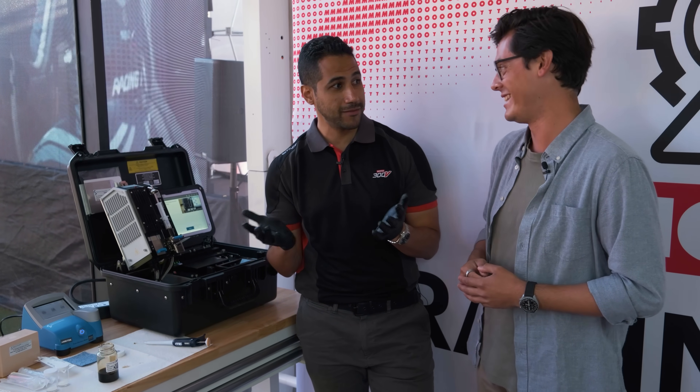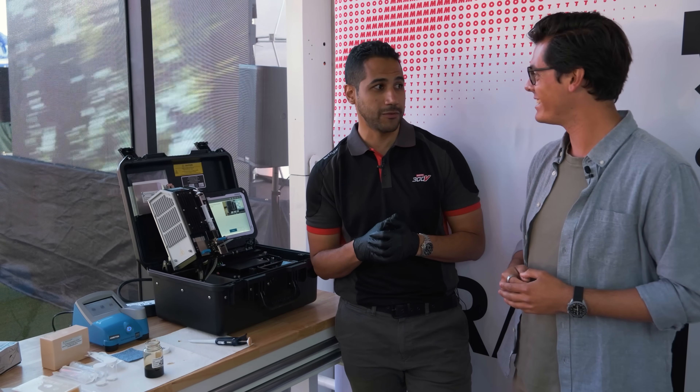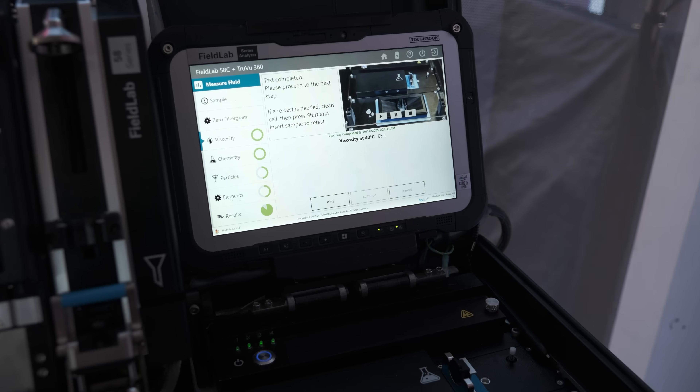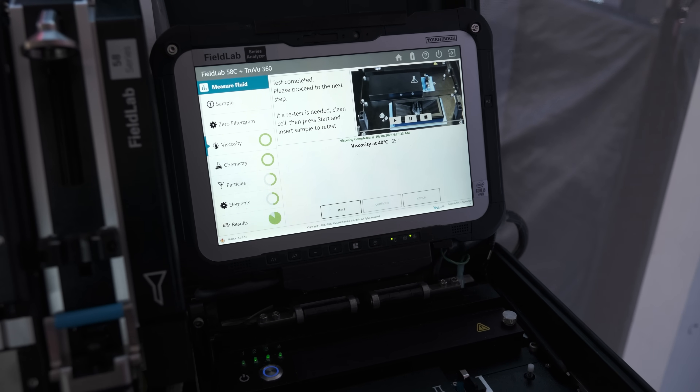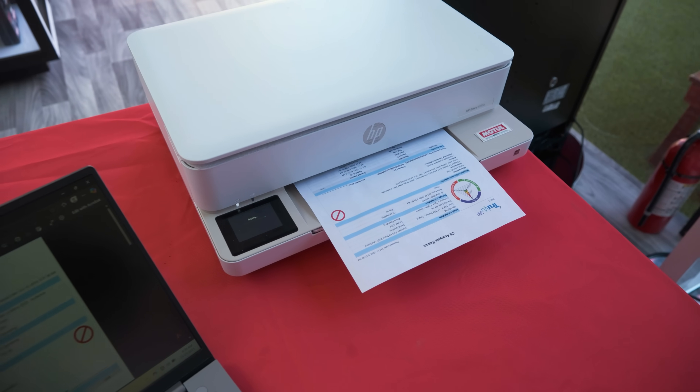And it's free. Just stop by, get a sample, fill it in — we'll do the rest for you in 10 minutes. We're done. Let's see the results — how it looks. There it is: all the oil analysis done right here in the field lab.